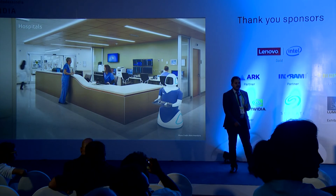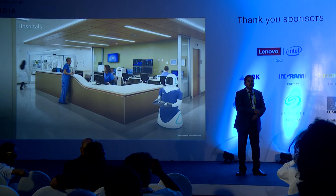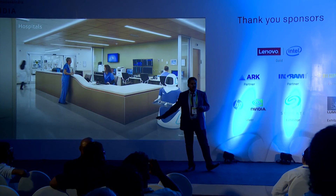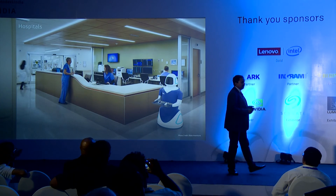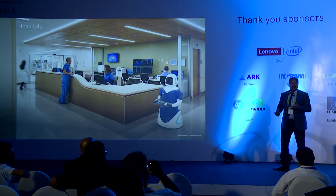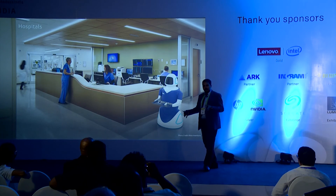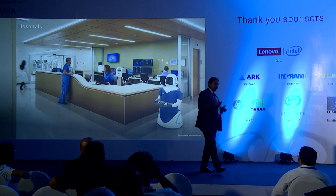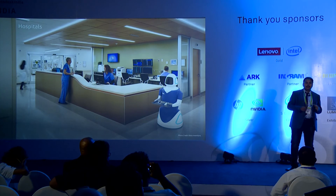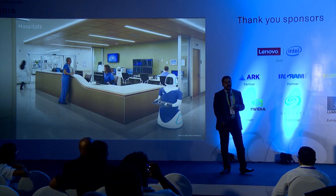Are you just into humanoids or will you be venturing into industrial robots too? We have an industrial robot in the pipeline — this is just the first product. By January end, we are releasing a robot meant for inventory management. It doesn't look like a humanoid; it looks more like a square box moving around. We have six robots actually planned, one after the other.